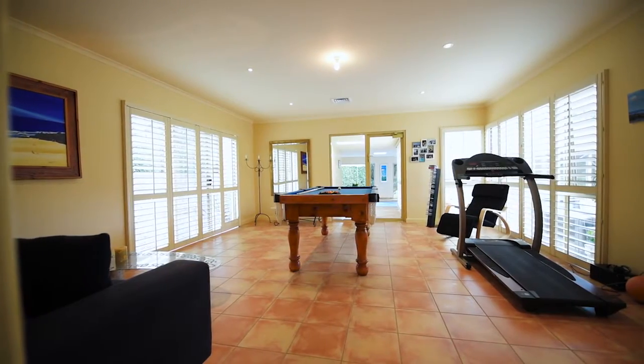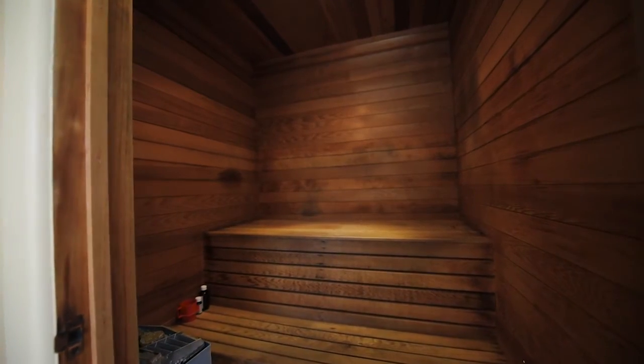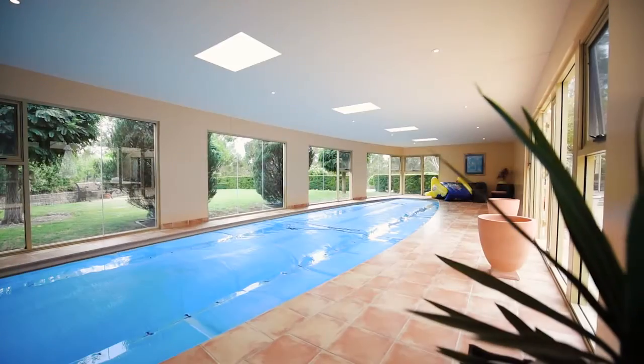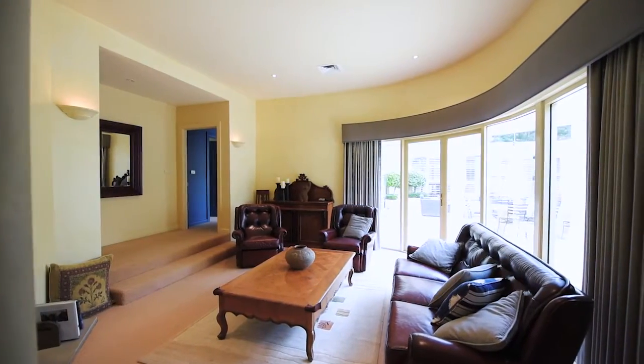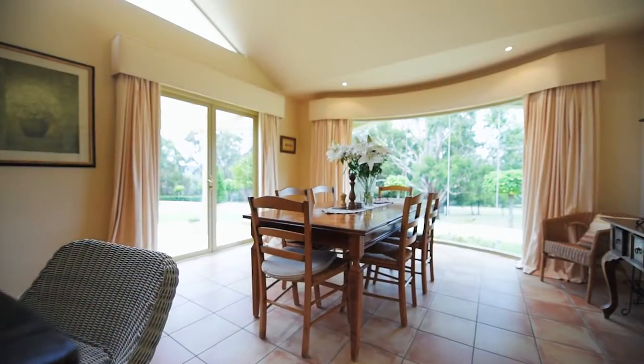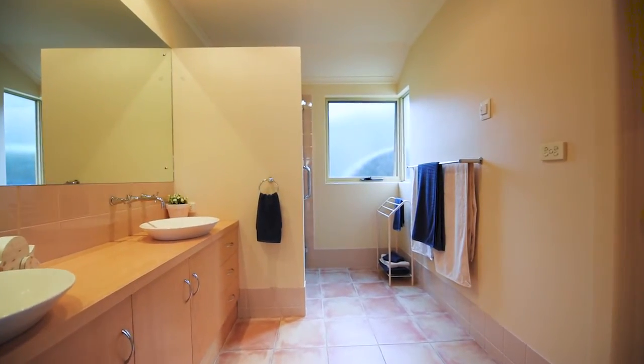The games room or home gym is a fantastic teenager area, and this adjoins the sauna and indoor pool where hours of fun can be had all year round. Throughout the home is a ducted reverse cycle system and ducted vacuum system, in addition to floor heating throughout the tiled areas of the home.